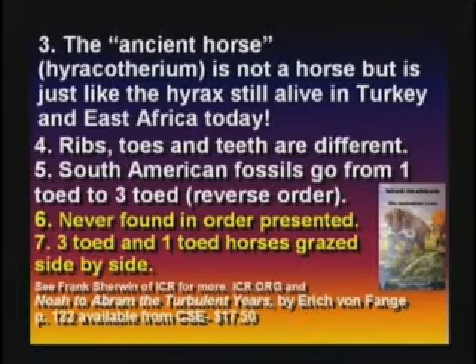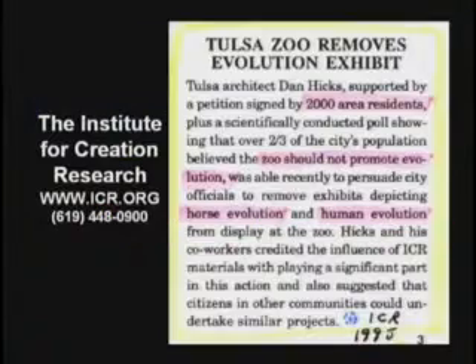In South America, the fossils are in the reverse order. Real problem. They're never found in the order presented in the textbooks. Tulsa Zoo finally took out their display because a friend of mine wrote them a letter and said, why do you have the horse evolution on display?